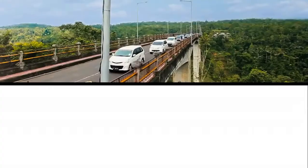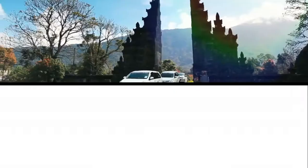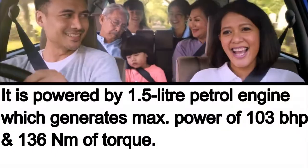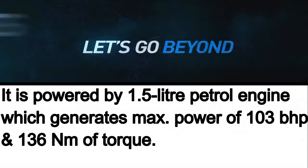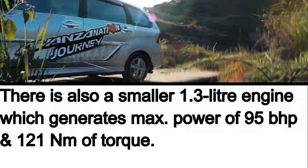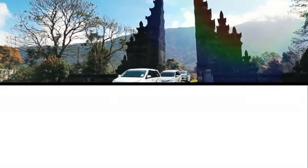The next one is the Toyota Avanza, which is a smaller sibling of the Toyota Innova Crysta. The Avanza competes with the likes of the Suzuki Ertiga and looks quite similar to the Innova Crysta. It is powered by a 1.5 litre petrol engine generating 103 bhp and 136 Nm of torque, and there is also a smaller 1.3 litre engine that generates 95 bhp and 121 Nm of torque.